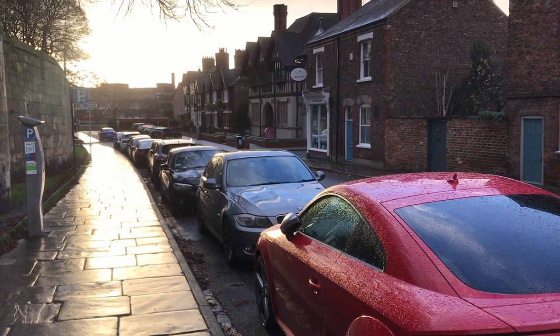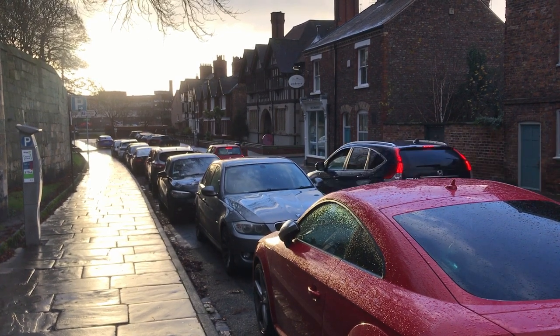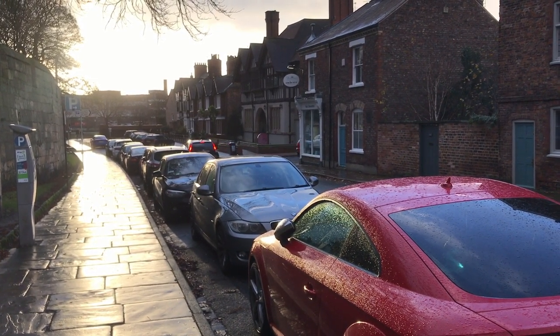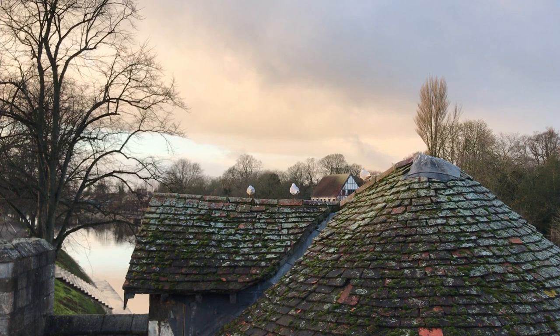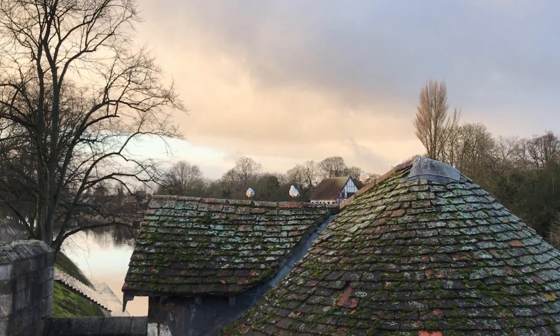Moments like these always intrigue me here in the UK — you always have rainfall while the sun is out. This would otherwise be a rather ordinary scene, but the combination of the sunset, the reflective floor, and the droplets on the car made me really want a picture here. I wish the birds would just turn around and look at me. Right now they look like three random blots of white paint.